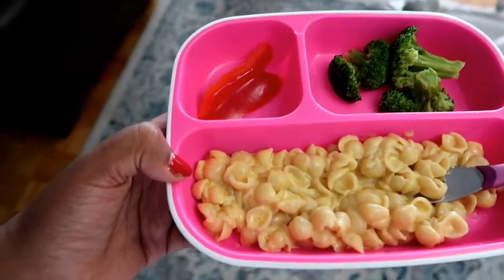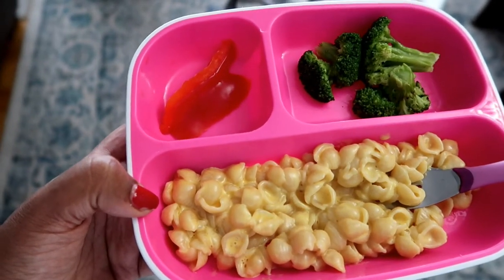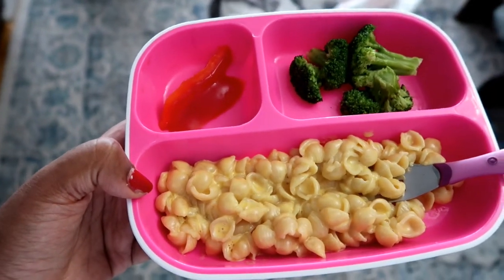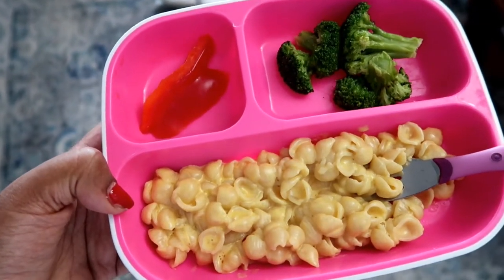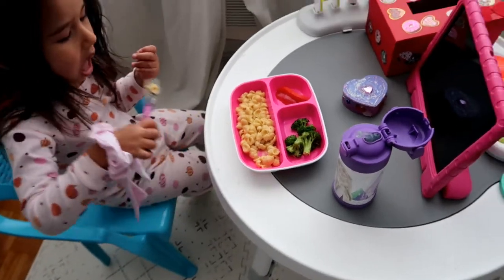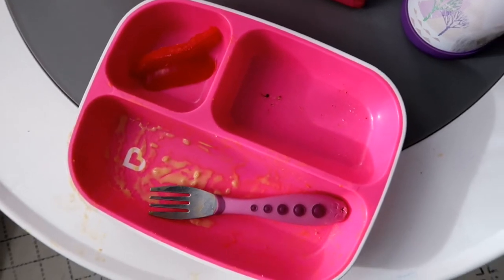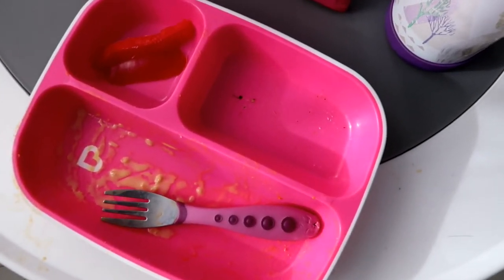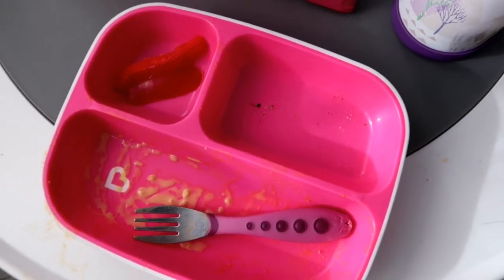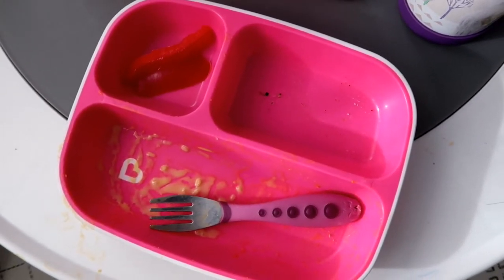Lunch today is macaroni and cheese — it's the Annie's mac and cheese — with frozen broccoli that I warmed up in the microwave, and a piece of red pepper. Usually I would do a fruit and a vegetable, or a vegetable and a treat. But because we baked brownies this morning and she already had one, I decided to give her two vegetables instead. She's just going to have some water with her lunch and watch her tablet. She ate everything except for her red pepper — she didn't even touch it. I find she really likes red pepper more as a snack, so I'll save it and try giving it to her after her nap.